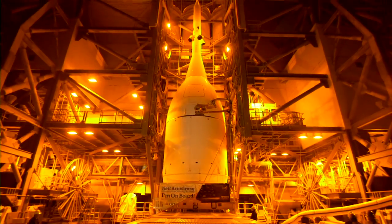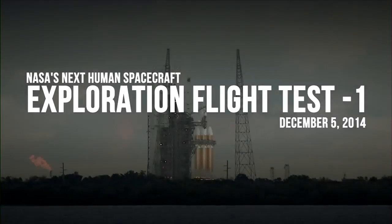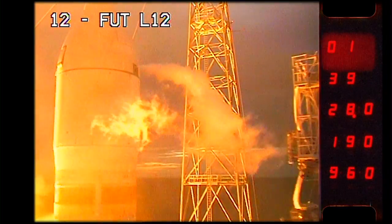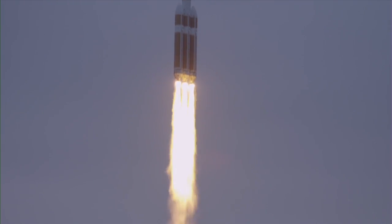This flight test was the first step in realizing our ultimate goal, which is to go to Mars. Five, four, three, two, one — and liftoff at dawn. The dawn of Orion and a new era of American space exploration.